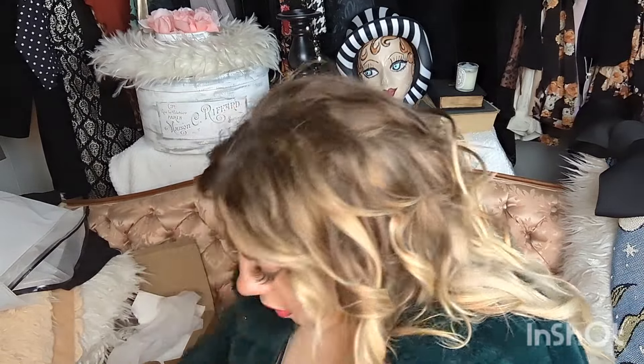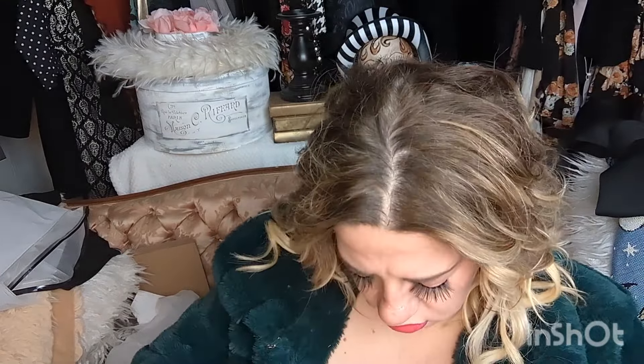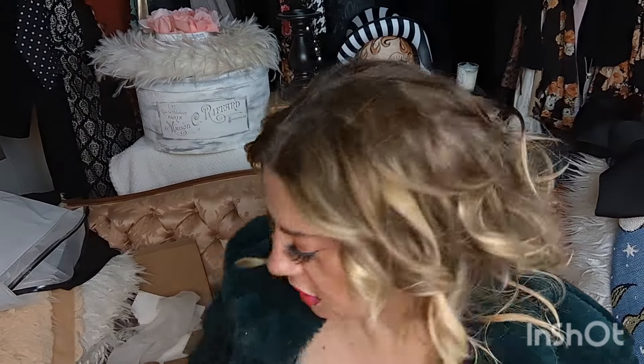Oh, this is a lip ring — a small gold lip ring. It's a bit too small; I'll have to stretch it out. But I think it will look really, really good with a beautiful lipstick.